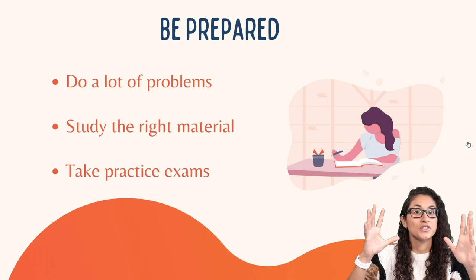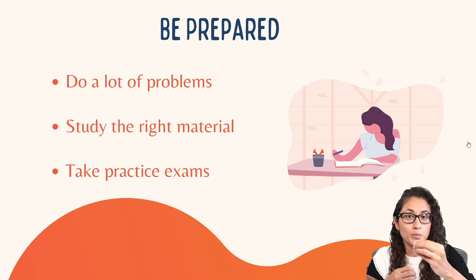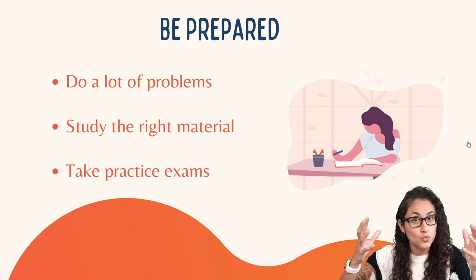Tip number one: being prepared. I know this one is obvious, but being prepared can really help you feel confident, less stressed, and more calm during the exam. You have to make sure that you are really prepared for the FE exam. If you're just starting to study and you're not sure where to start, check out the video we posted a couple of weeks ago on how to prepare a study plan for the FE.